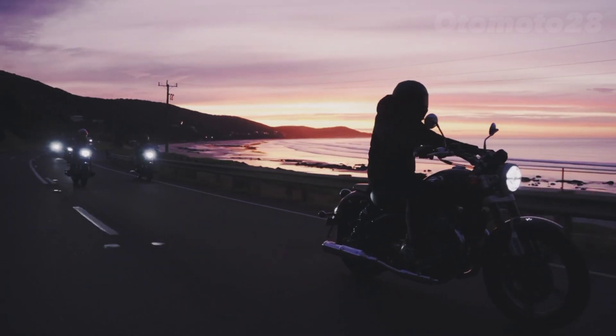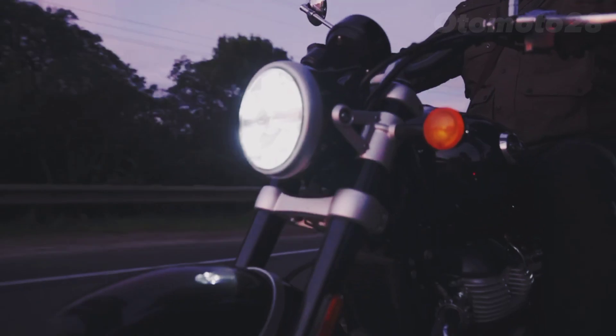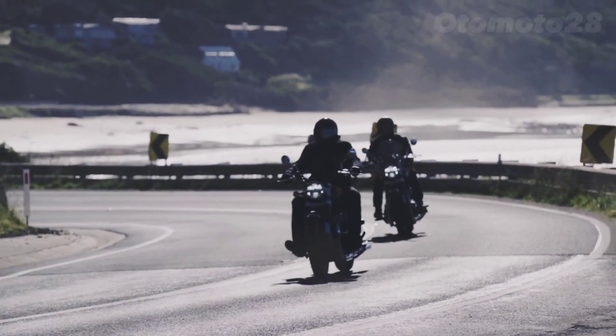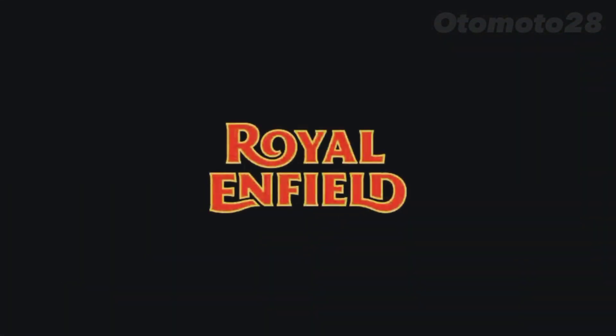If you enjoyed this video on the Royal Enfield Meteor 650, don't forget to give it a thumbs up and subscribe to our channel for more thrilling motorcycle adventures. Ride safe, and we'll catch you in the next video.